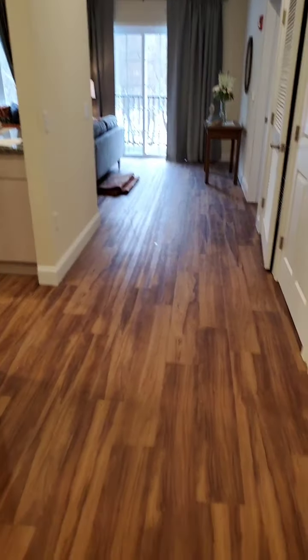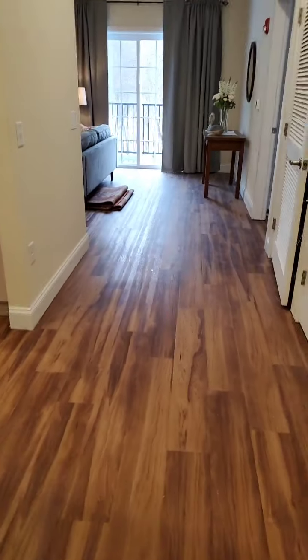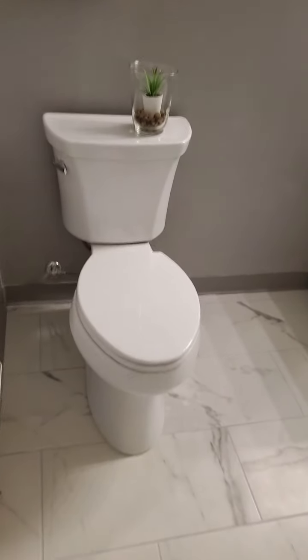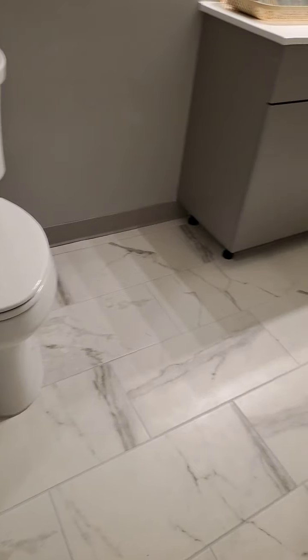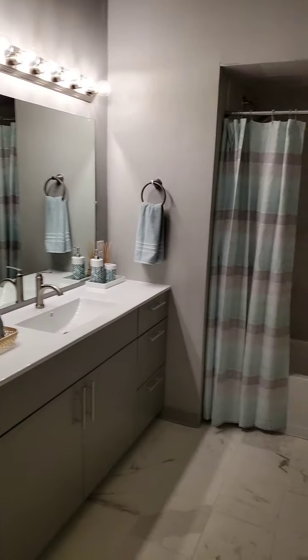We've got vinyl flooring that is slip-resistant, and here to my left as I entered is the full bathroom. We have marble floors and a marble top.